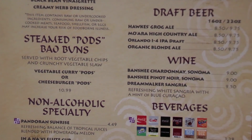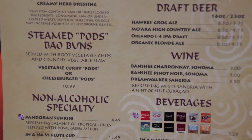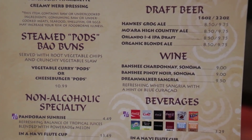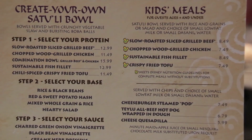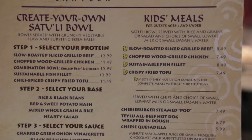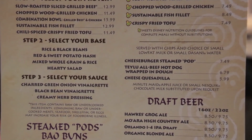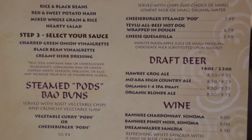Next up we have the steam pods — the bayou buns. You can have the vegetable curry pods or the cheeseburger pods. They also have the kids menu with the slow roasted sliced grilled beef and the chopped grilled chicken — basically anything in the create-your-own bowl is available for kids. They also have the cheeseburger pod for the kids menu, an all-beef hot dog, and the cheese quesadilla.